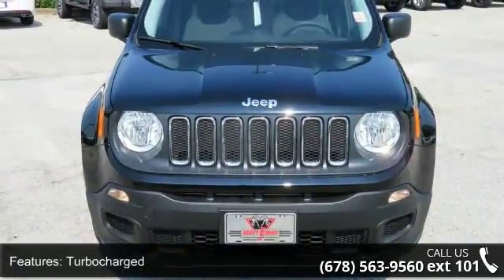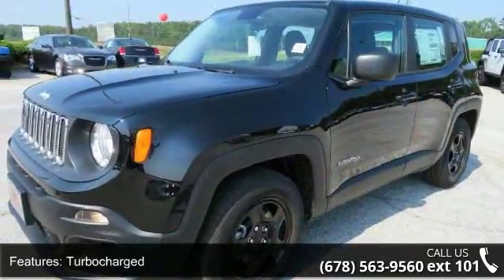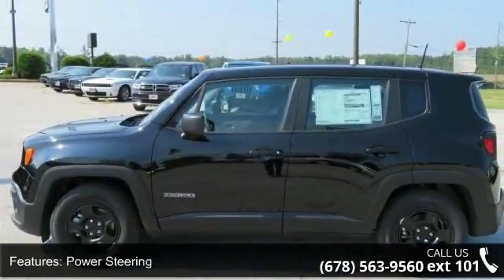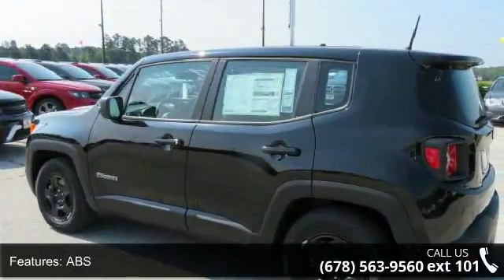Some of the top features included with this vehicle are turbocharged, front-wheel drive, power steering, ABS, 4-wheel disc brakes, brake assist, steel wheels, rear defrost, rear spoiler and power door locks.